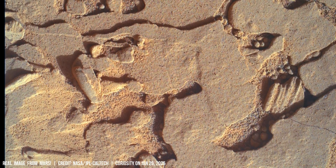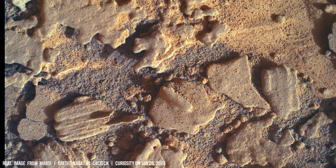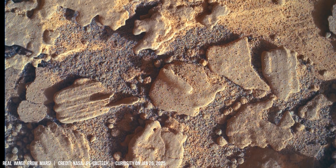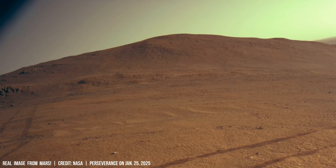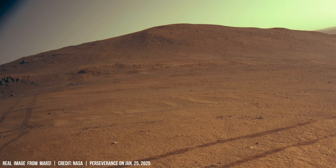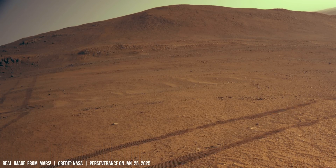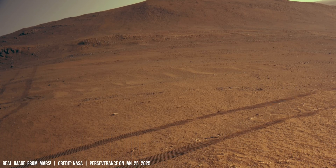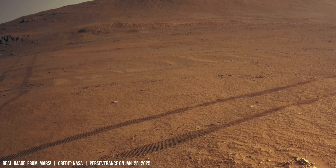Geologists utilize principles of friction, gravity, and material properties to reconstruct boulder movement across the Martian landscape. A single track exceeding 10 kilometers in length suggests a force exceeding 5,000 Newtons was required for its formation.